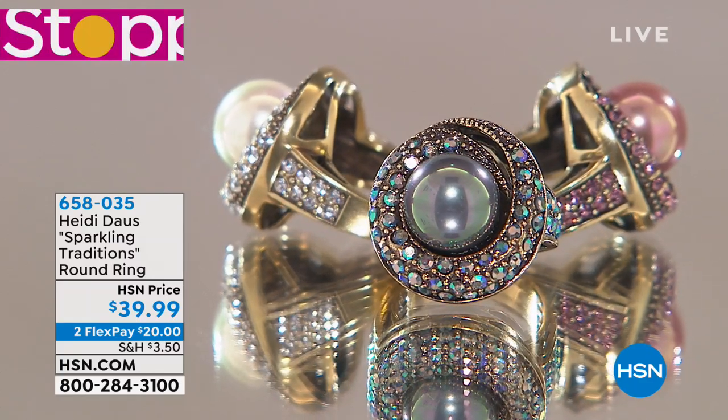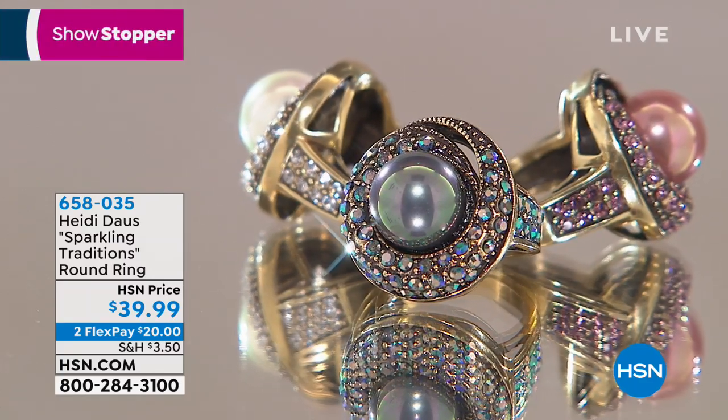There are eight pairs of earrings — eight versions. Just think about it: $8 a look for a Heidi Daus piece. For a pair of earrings, that's good. That is good.